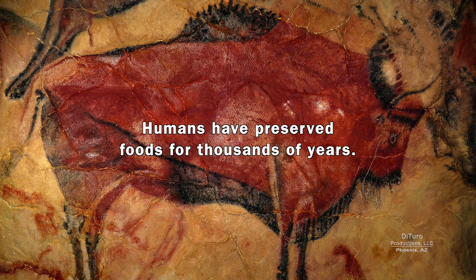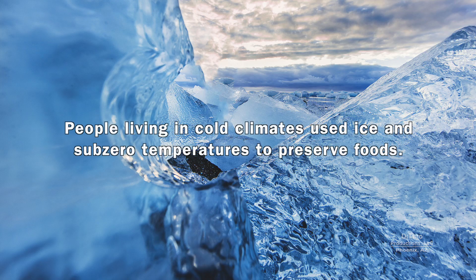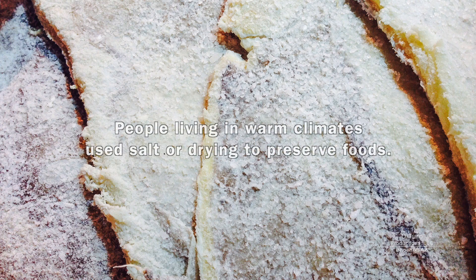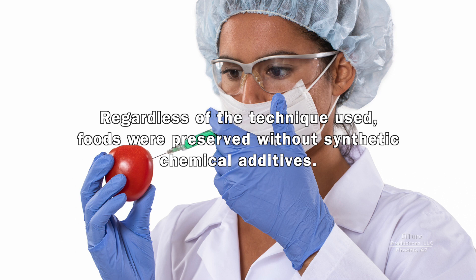Humans have preserved foods for thousands of years. Until the 20th century, only natural processes were used. People living in cold climates used ice and subzero temperatures to preserve foods — consumer frozen foods began around 1930. People living in warm climates used salt or drying to preserve foods. While drying is still used today for some foods, canning and freezing is more common than salting. Regardless of the technique used, foods were preserved without synthetic chemical additives.